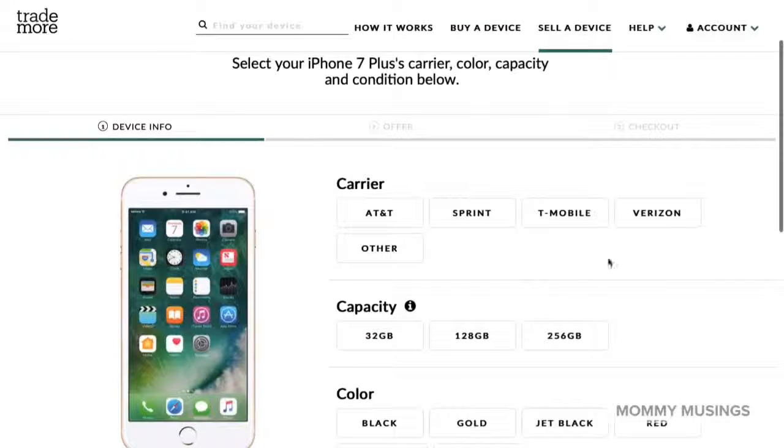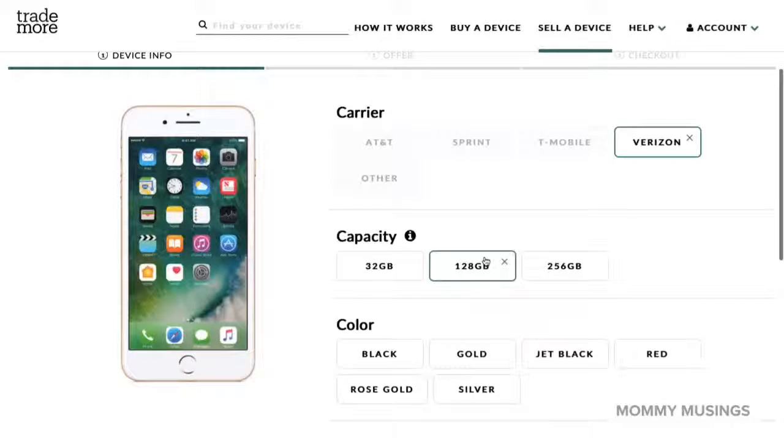Then select the carrier, capacity, color, and condition of the smartphone that you're wanting to sell.